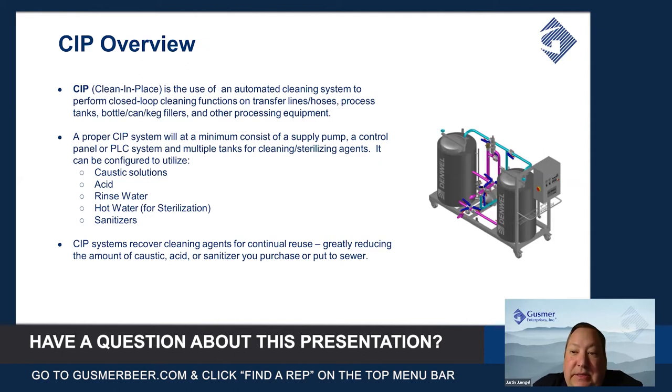A typical system is going to have at minimum a supply pump, temperature control on the tanks for your cleaning media, a control panel or PLC system that automatically advances and gives you the proper cleaning techniques, and multiple tanks that can contain cleaning and sterilizing agents.